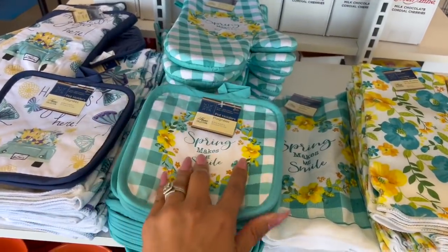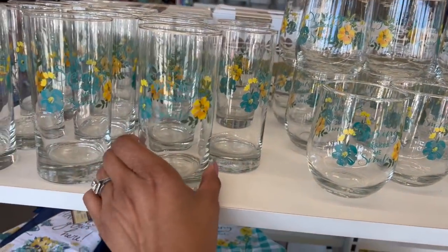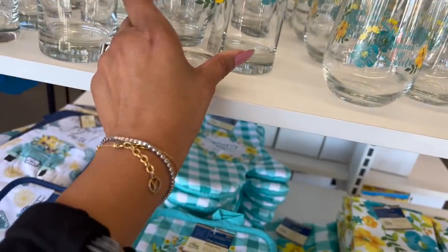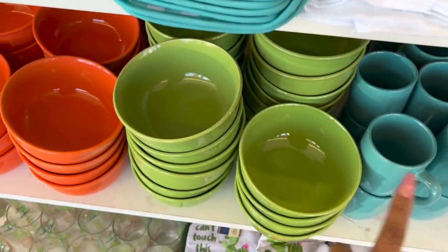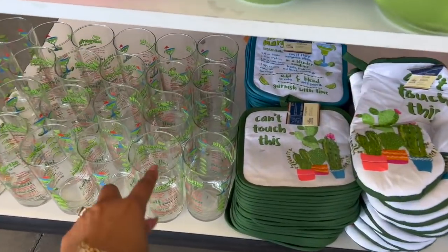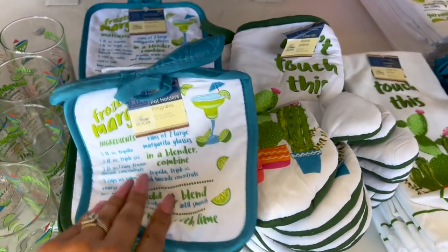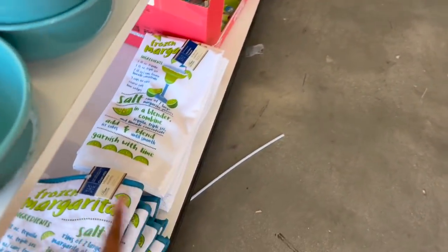I showed you guys these on Friday, but look — they have the matching wine glass and the regular drinking glass to go with it. Isn't that cute? And they still have the butterflies available. They put the plates out, and look — the margarita set. They're so smart with the margarita. And here's the kitchen towel as well to go with the whole set. That's really cute.